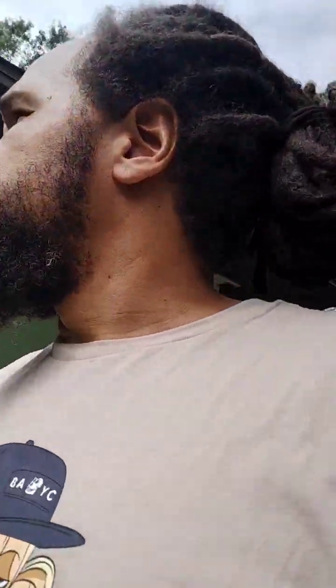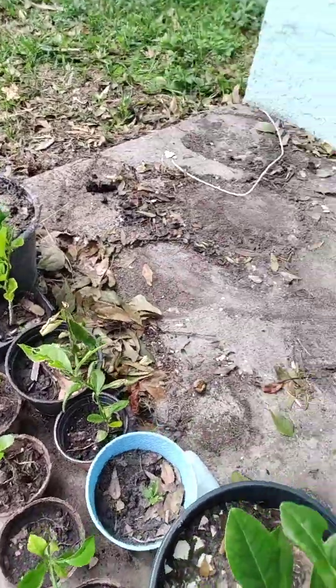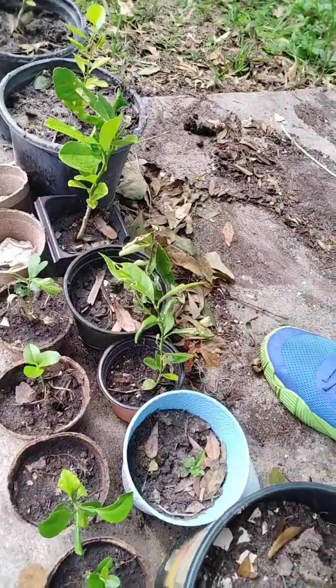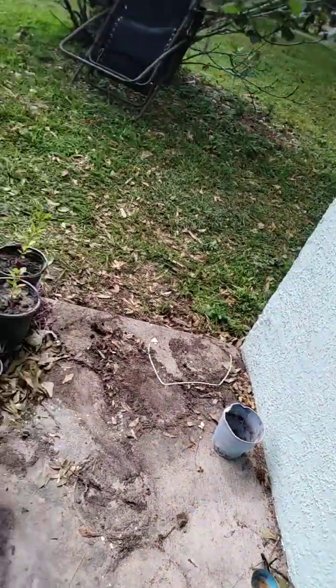We've got to get something to dig up this ginger. And I just got these ready for sale on eBay, Poshmark, or Mercari — you can look me up. All these lemons and then these are limes. I've got a lot more, but these are just the smaller ones that we're going to push out. And the bell peppers were over here; we're just clearing up this space.